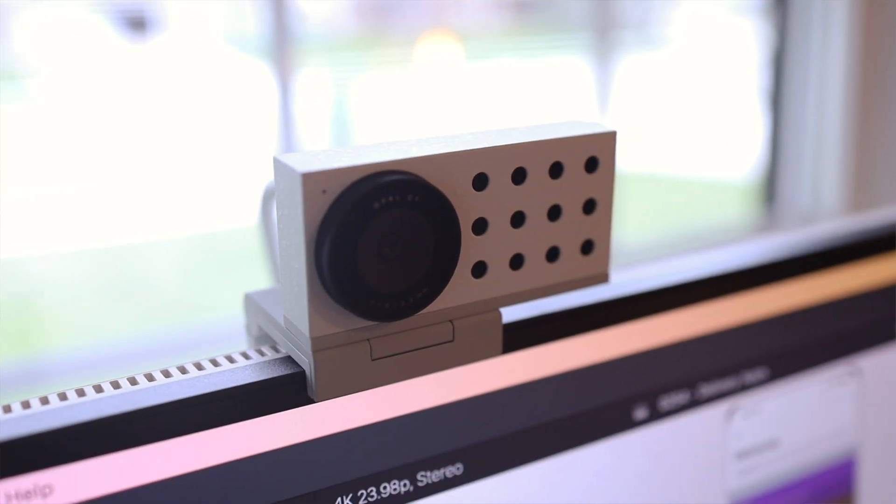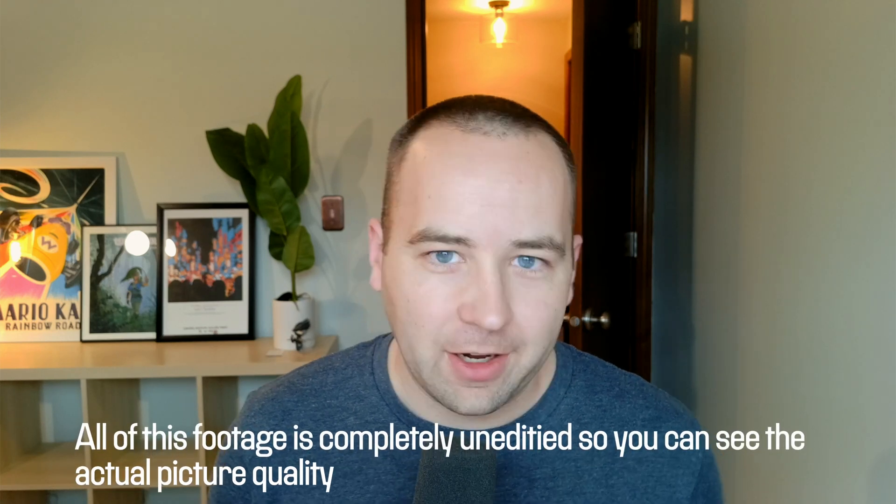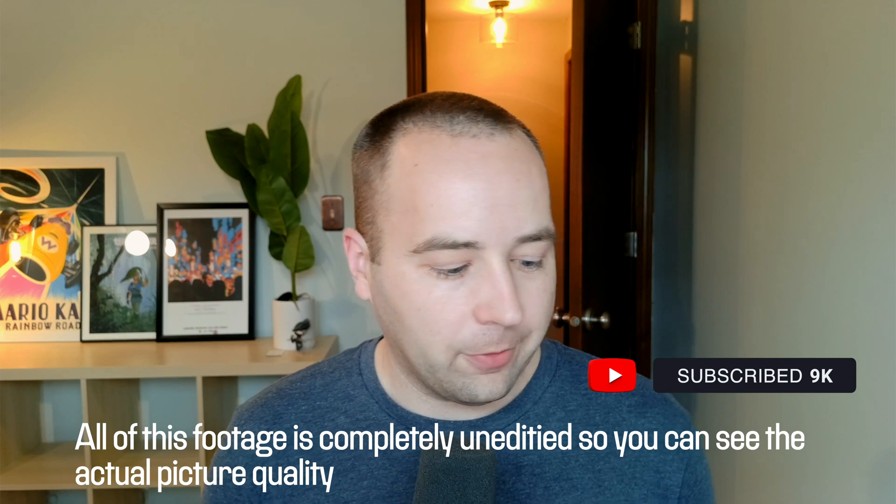This part of the video I'm going to shoot on the Opal C1 webcam — I literally just got this webcam today. I'm going to do a review on it in the near future when I get a little bit more use with it and see how it performs in different situations. If you want to see that, make sure you're subscribed.